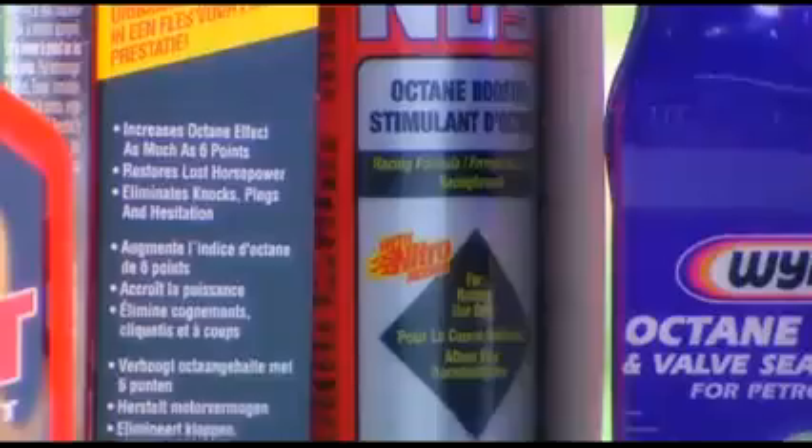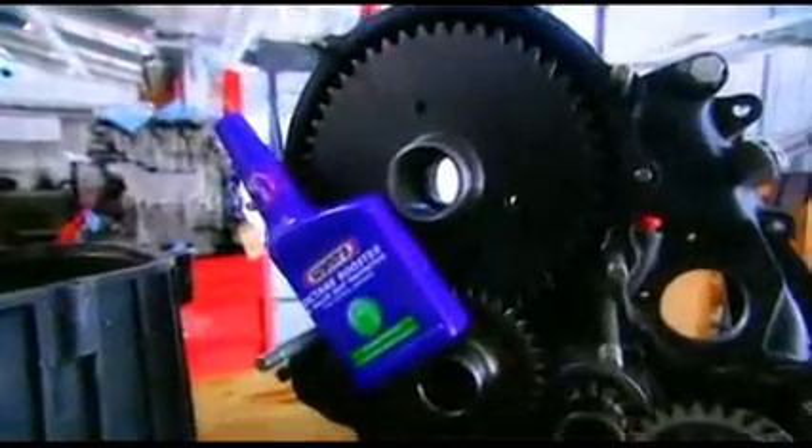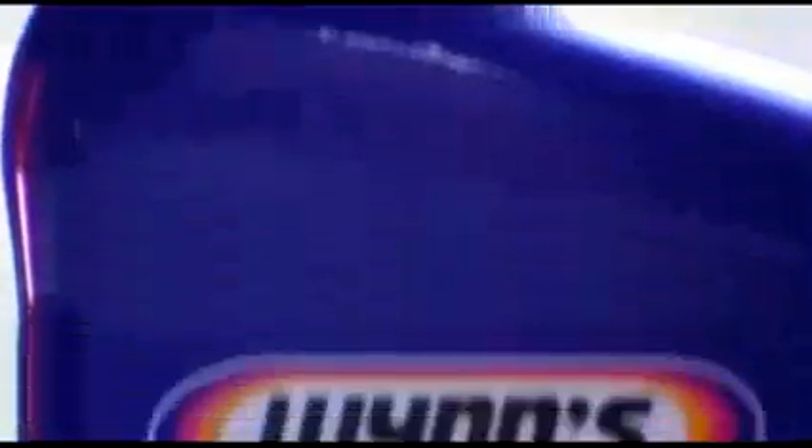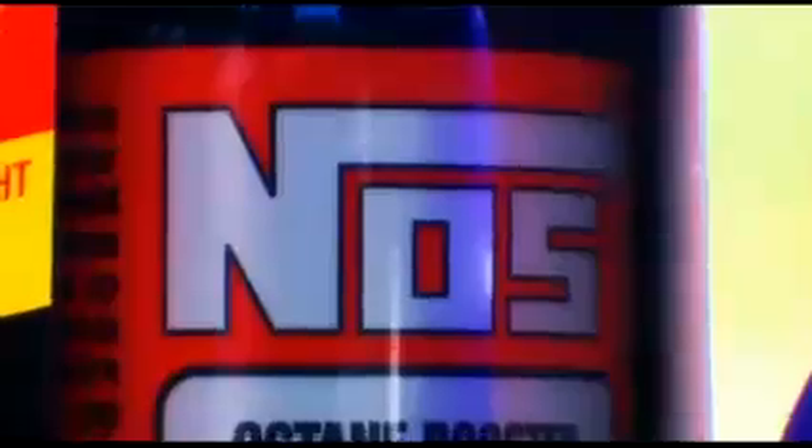We went to our local car spares shop and plucked the most tempting products from the shelves. Once poured into a tank of fuel, they all claim to enhance engine performance. We've got Nitrox Hot Shot at about eight quid, promising faster acceleration. Wins Octane Booster is a fiver and claims to increase engine performance. Nos Octane Boost is for racing use only and costs a whopping 20 quid. Finally, there's the five pound STP Power Booster, which says it'll restore lost horsepower.